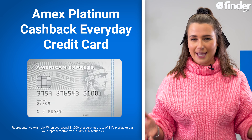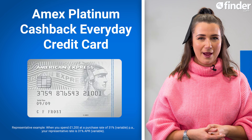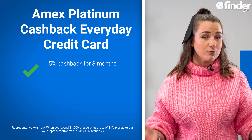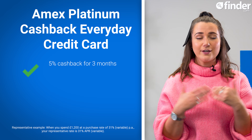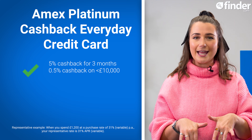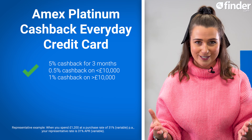Our reigning champ for cashback cards is the Amex Cashback Everyday card, with 5% cashback on eligible purchases for your first three months, up to £100 total cashback, and an ongoing earn rate of 0.5% cashback on spending less than £10k, and 1% on spending over £10k.